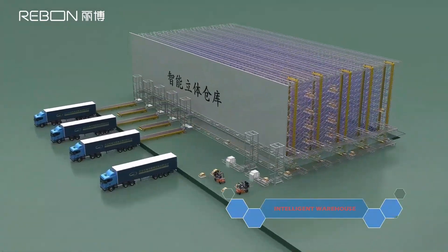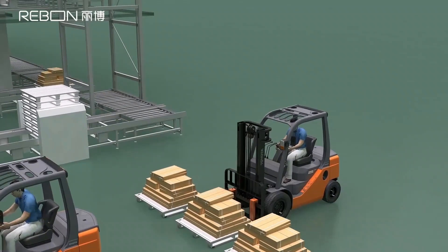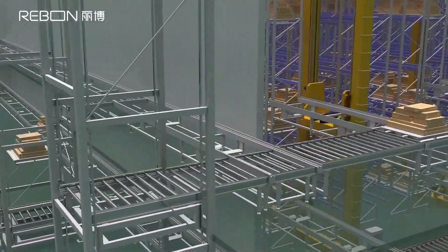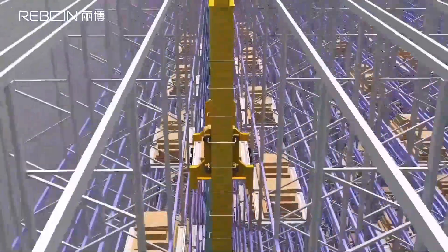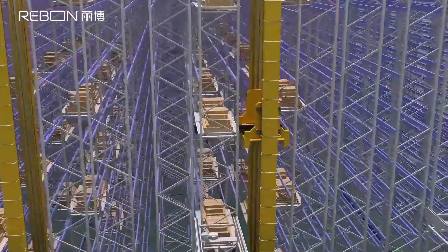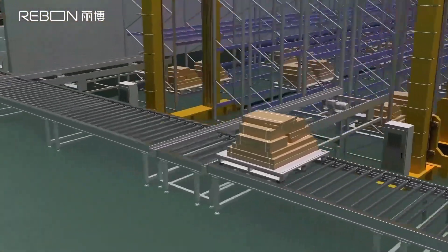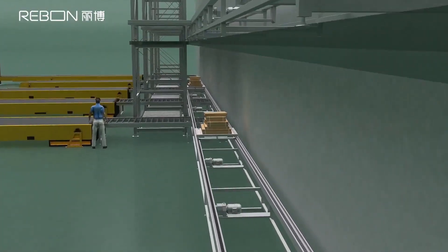Intelligent warehouse: completed orders enter the intelligent warehouse, where they are stored in the access stock buffer awaiting dispatch.